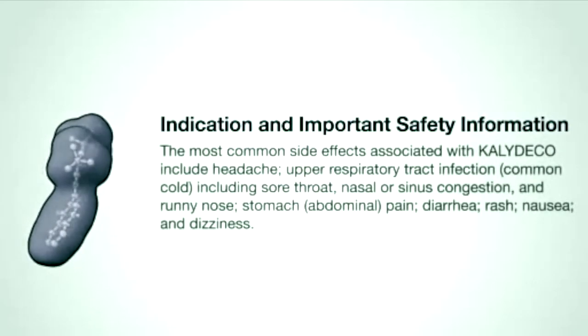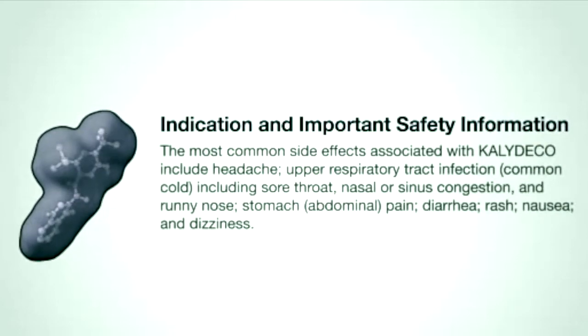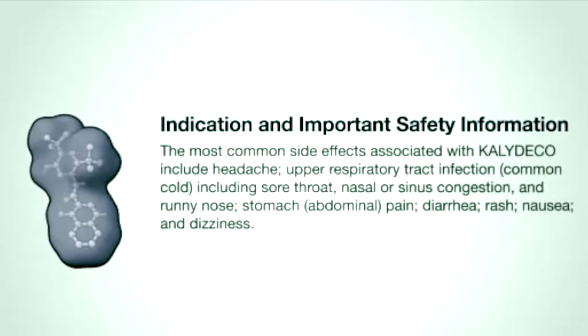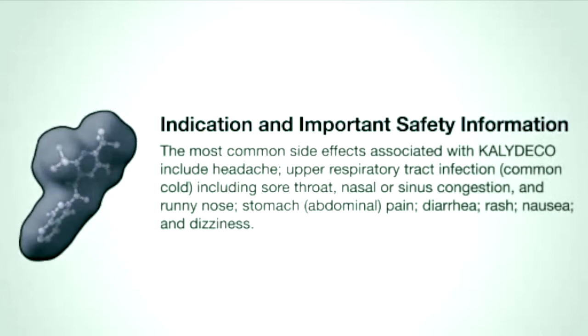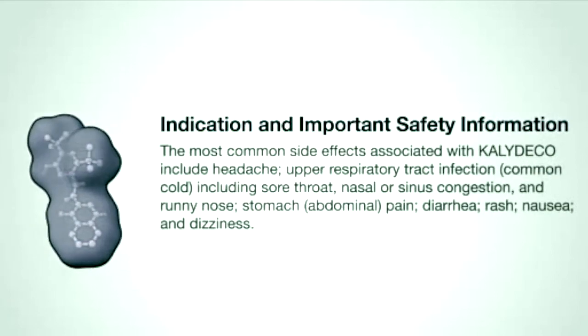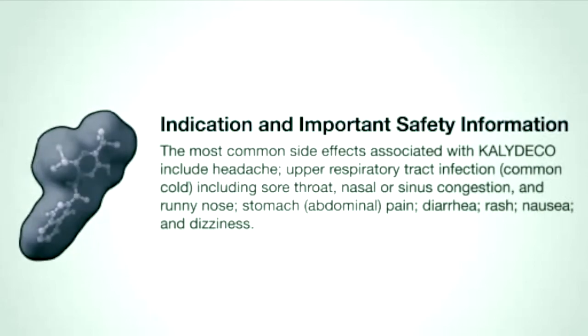The most common side effects associated with Kalydeco include headache, upper respiratory tract infection or common cold including sore throat, nasal or sinus congestion and runny nose, stomach or abdominal pain, diarrhea, rash, nausea, and dizziness.